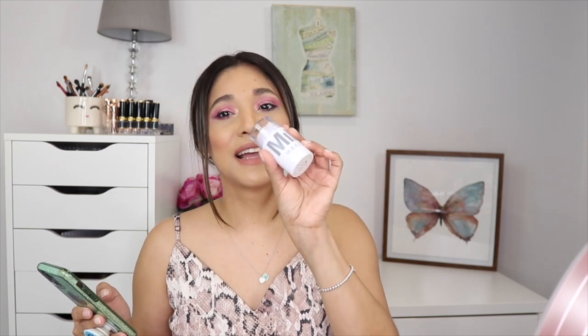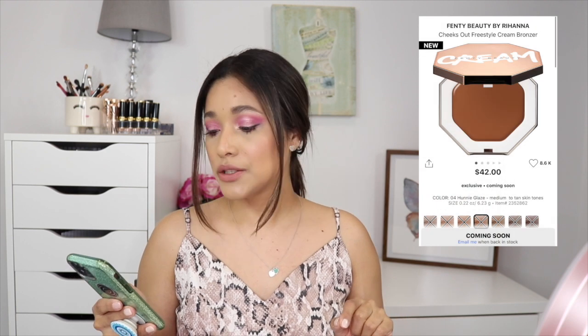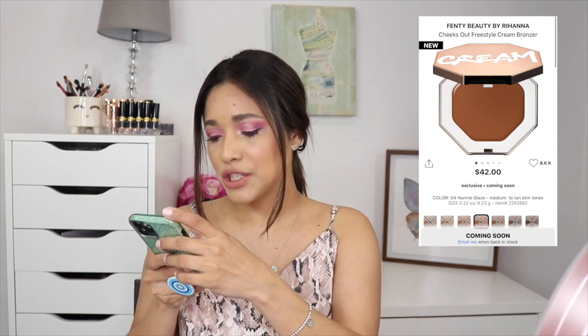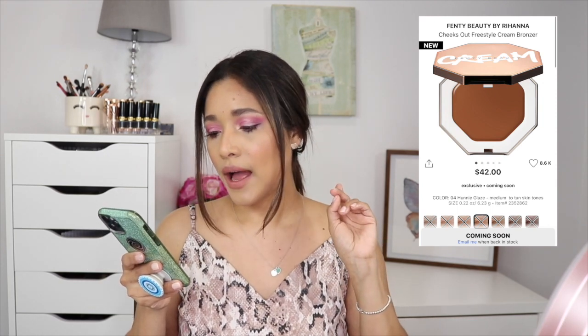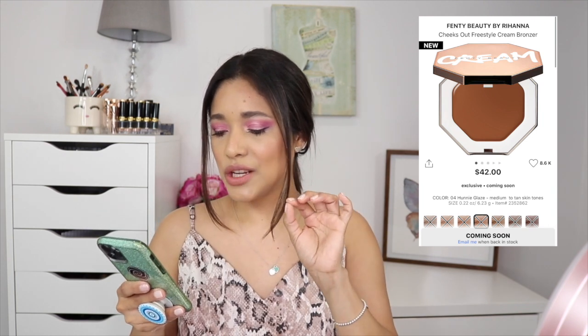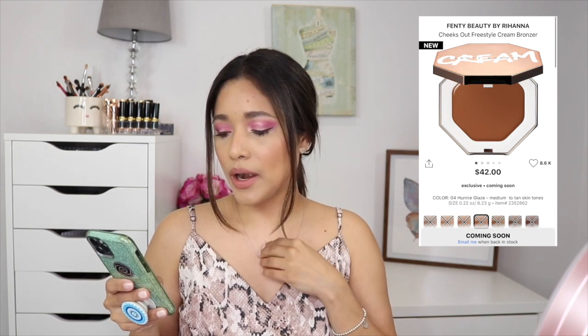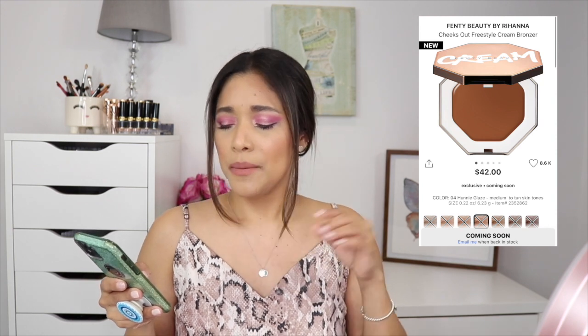Fenty is also coming out with cream bronzers called Cheeks Out Freestyle Cream Bronzers. I'm currently wearing my Milk stick — cream products are a problem I have right now. I'm thinking about picking up Teddy or Honey Blaze, which is for medium to tan skin tones, or Macchiato. But I already have enough bronzers so I'll only pick one — the blushes I'll get multiple of.